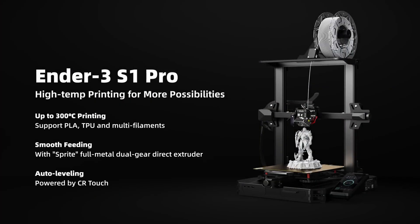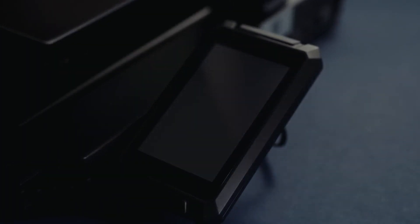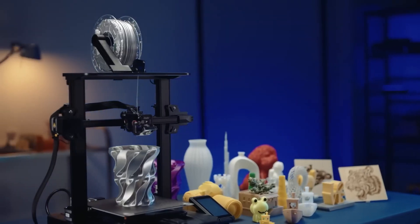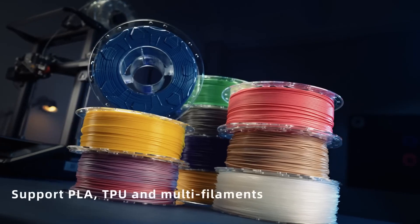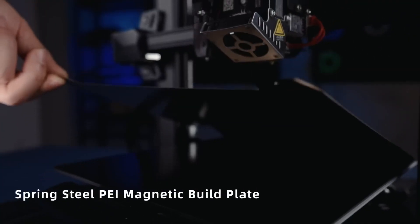So let's start with the first item on our list, which is the Creality Ender 3 S1 Pro. If you are looking for a budget-friendly and reliable 3D printer, you might want to consider the Creality Ender 3 S1 Pro. This 3D printer is an upgraded version of the popular Ender 3, which has been praised by many users and reviewers for its quality and performance.